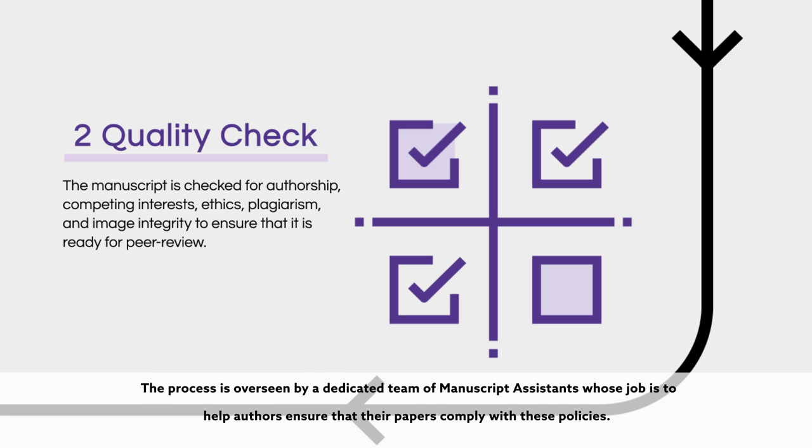The process is overseen by a dedicated team of manuscript assistants whose job is to help authors ensure that their papers comply with these policies.